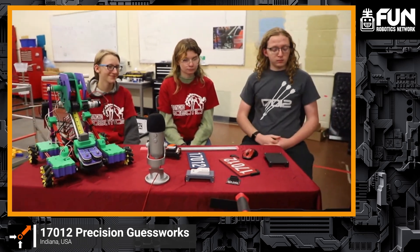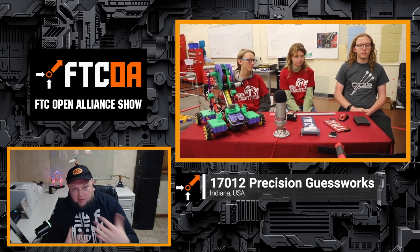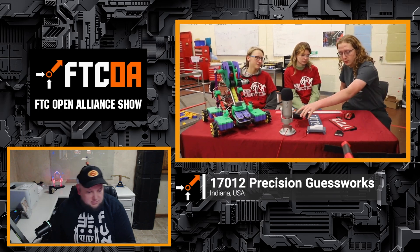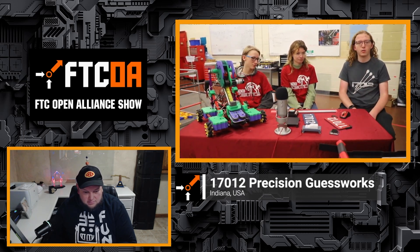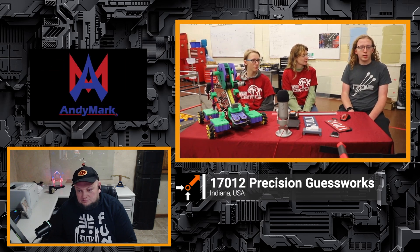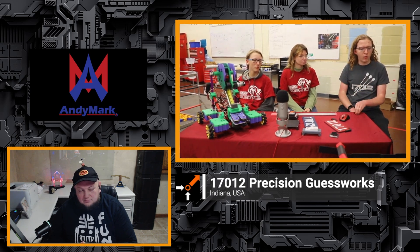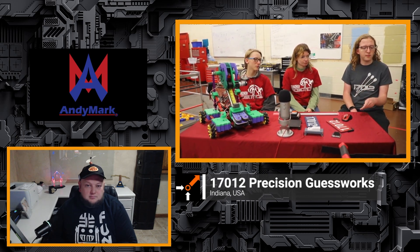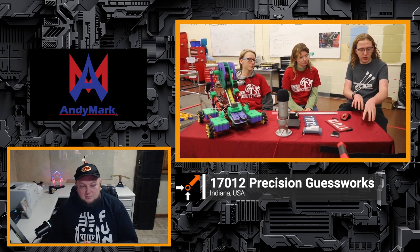We're going to be jumping to your CAD in a bit — but walk me through where your team is in terms of assembling your competition robot over the next month or so. We're starting to gather pieces — a lot of what's on the table is for the actual competition robot. We're planning to start assembly very soon, next meeting — cutting metal and things like that. We're trying to get as much done as possible before our semester ends, because when we come back from winter break we'll be swamped with FRC work too.